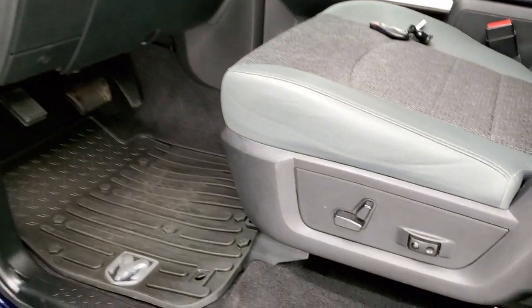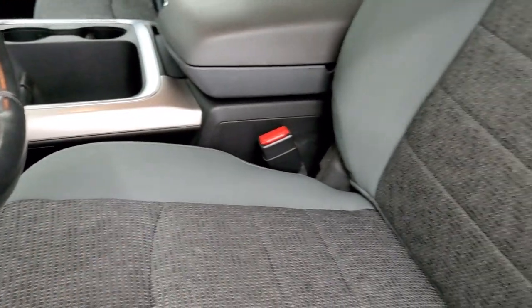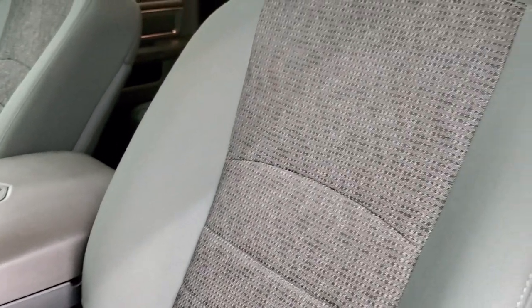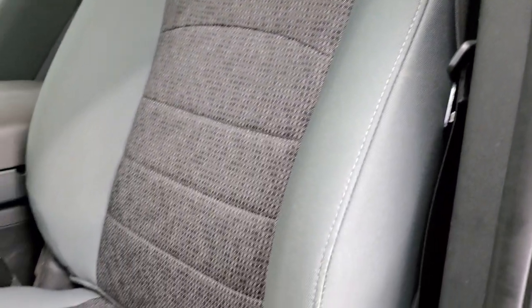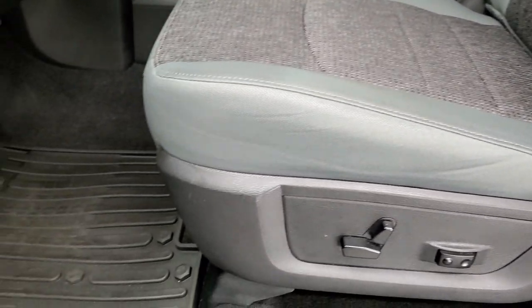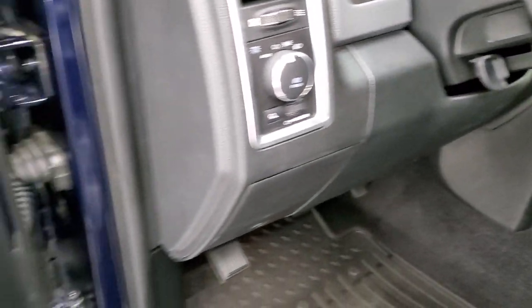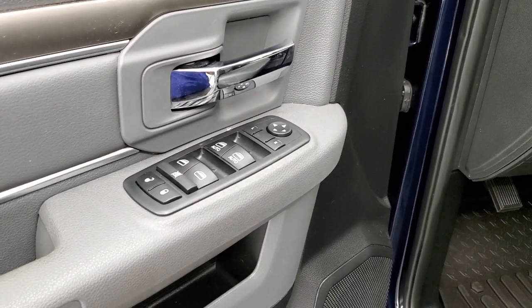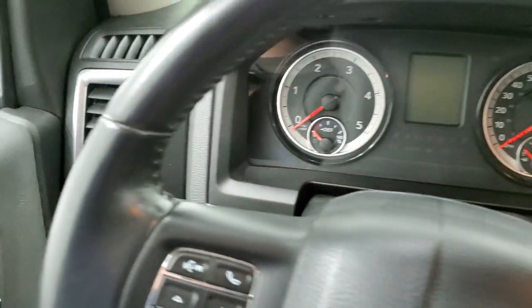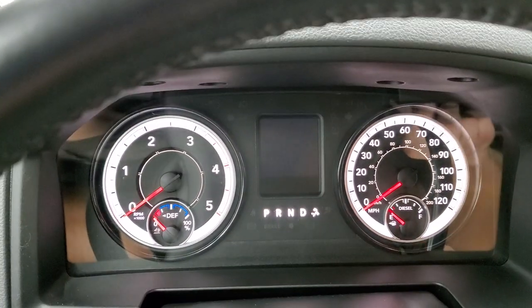Inside, the Bighorn package gives you the gray cloth interior. We have keyless entry and remote start. No rips or tears on the seats — very nice condition. Power driver's seat with lumbar. Factory all-weather floor mats. Auto headlamps. Power windows, power locks, and power mirrors. We'll hop inside and take a look at the ignition, radio, and everything the interior has to offer.